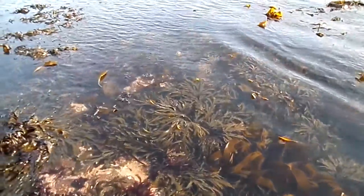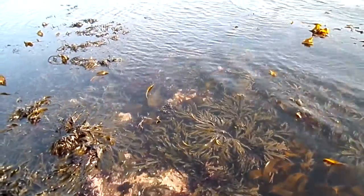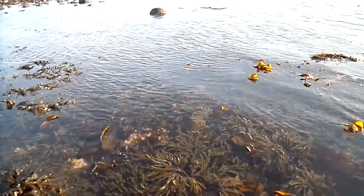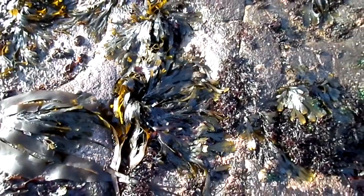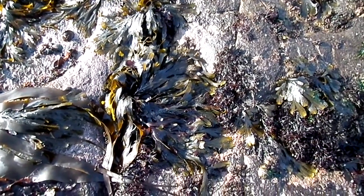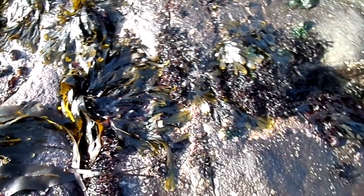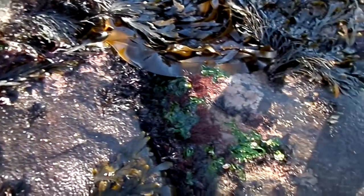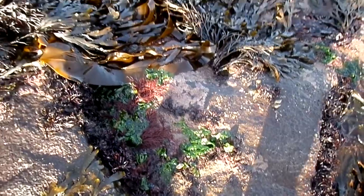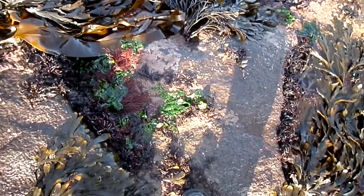They do contain chlorophyll A and B, although this brown pigment here — the fucoxanthin — is typical of all the brown seaweeds. There are quite a few species of brown seaweeds; for instance, here's Fucus serratus, the serrated wrack. You also get green and red coloured seaweeds as well — this one looks like the sea lettuce.